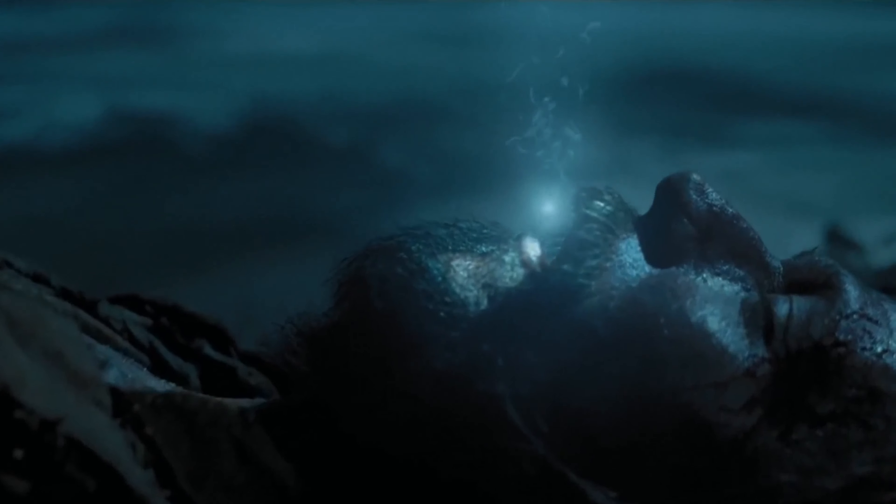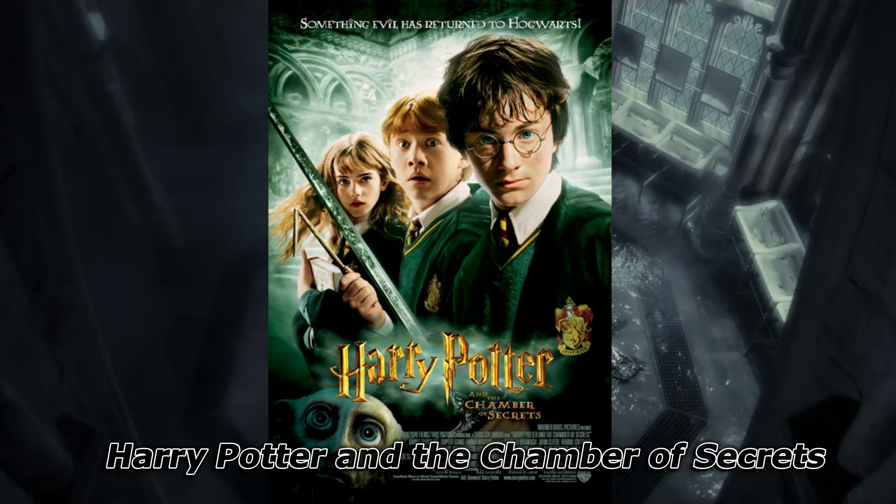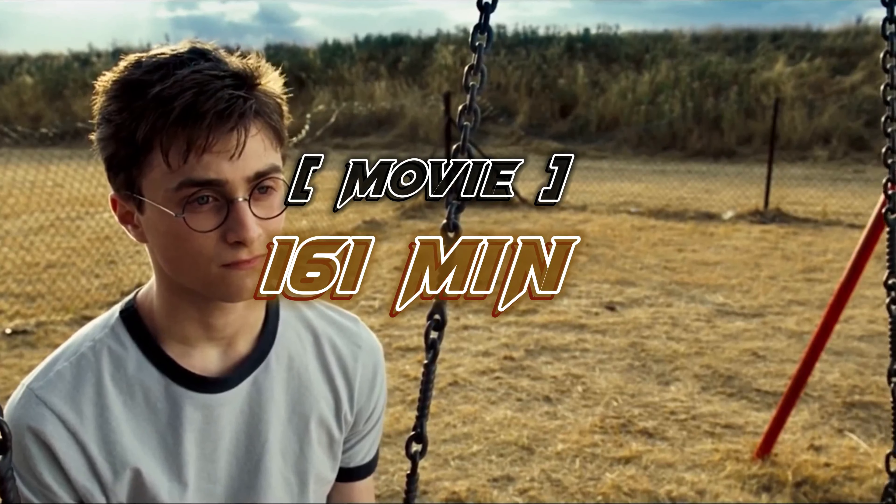After watching this, you watch the next movie. This movie's name is Harry Potter and the Chamber of Secrets. This movie was released in 2002 and its length is nearly 161 minutes. This movie has a total rating of 7.40.